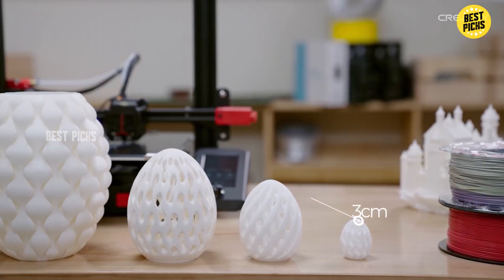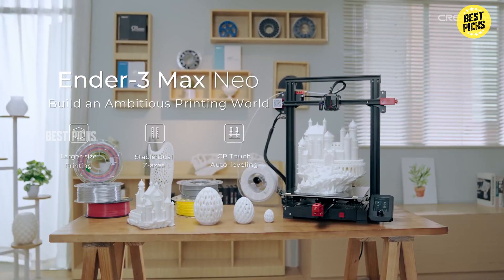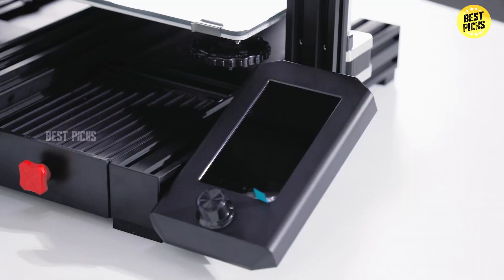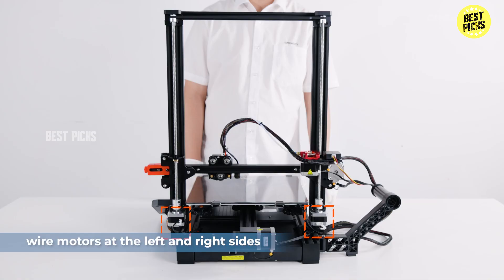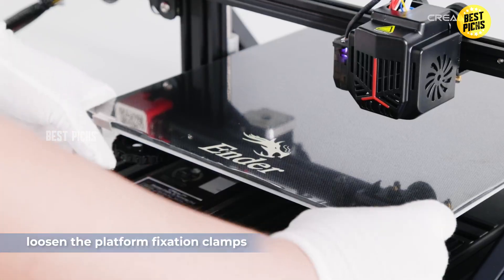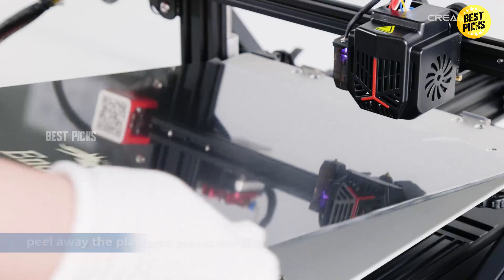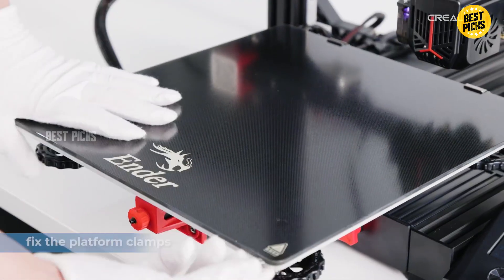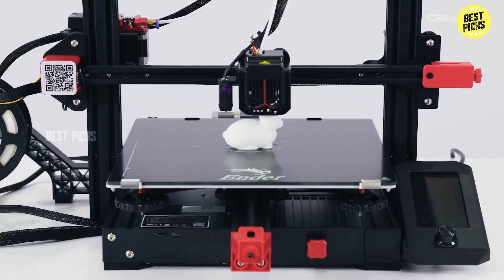In testing, the Ender 3 Max Neo handled standard PLA and PETG with ease. Even prints with overhangs and slight bridges came out surprisingly clean for this price tier. The frame is rigid and well-assembled, which reduces wobble during longer prints. One downside: the printer is a bit bulky and takes up a decent amount of space, so you'll need a stable, flat surface. While auto-leveling helps, you'll still want to run calibration routines occasionally. Best for makers who want large print volume and fewer leveling hassles without breaking the bank. Less ideal for users wanting ultra-compact or travel-friendly setups.